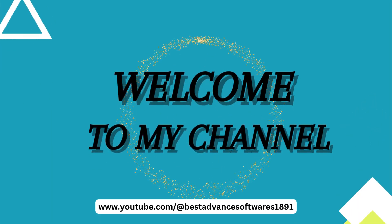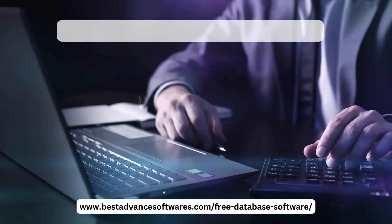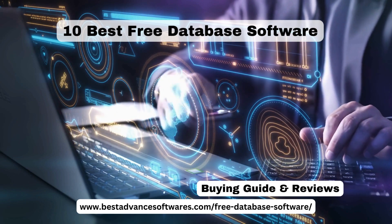Welcome to my YouTube channel. Today we are here with the best topic: 10 best free database softwares with buying guides and reviews.